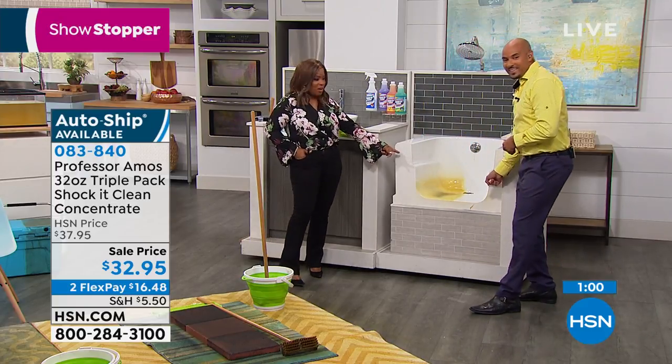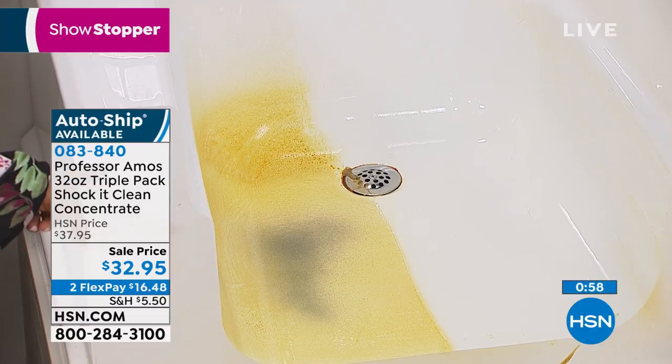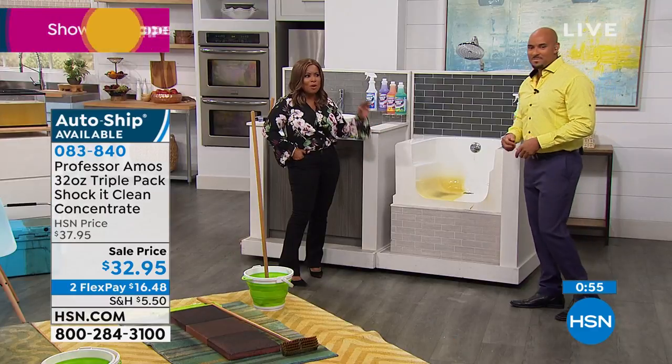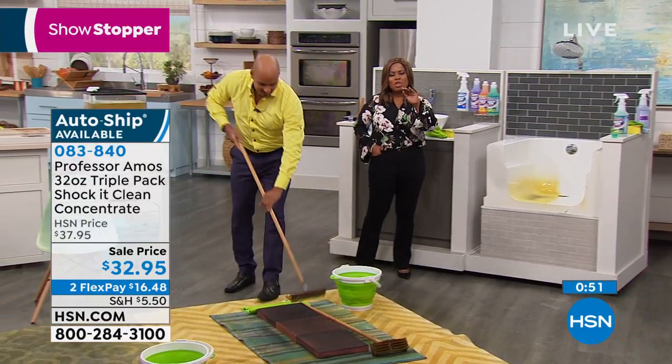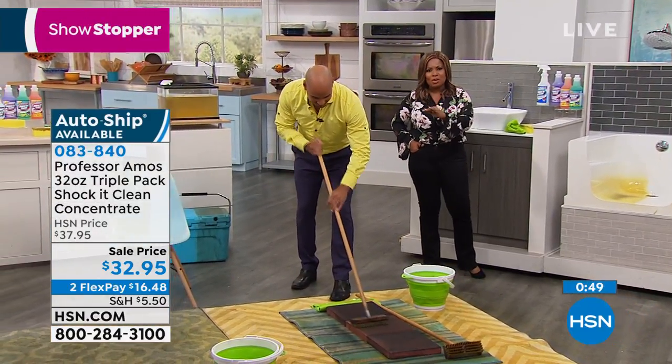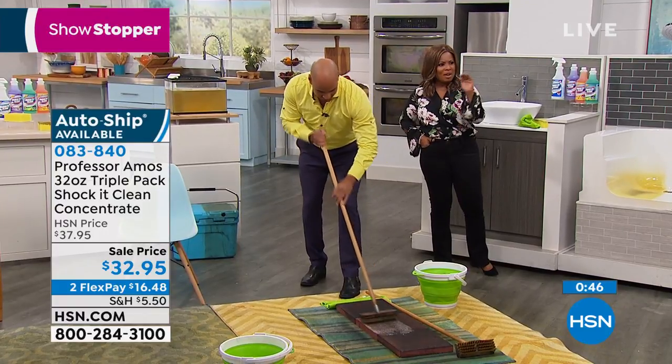Did you guys see what this did to this shower and this bathtub? This stuff is amazing — it smells wonderful. You're getting it at the best value. Ask about the auto ship. We've sold almost 30,000 this month alone, and we only have a few thousand remaining.